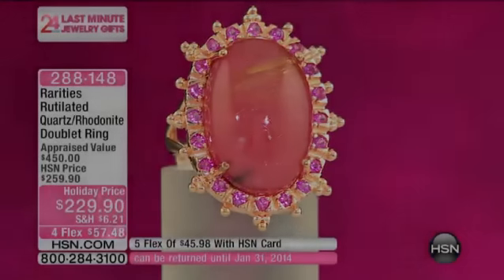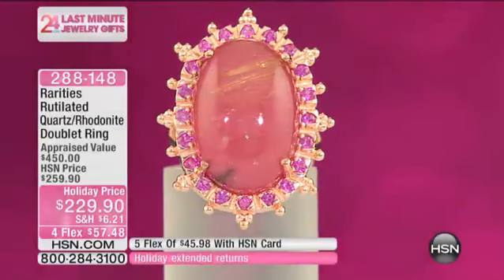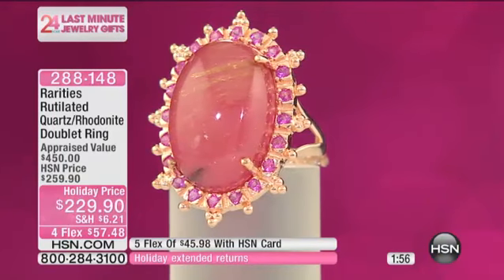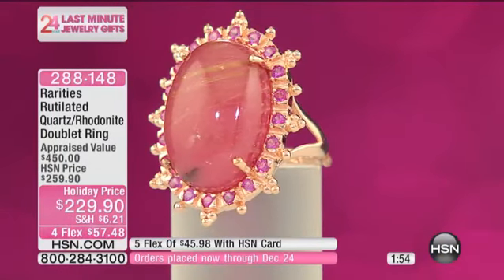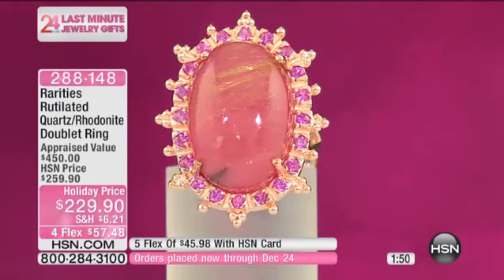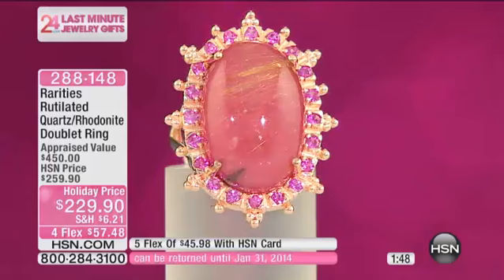We have quite a few amazing specials that are true rarities. Speaking of true rarities, this is Rutilated Quartz with Rhodonite. I have 100 of these available in sizes 6 through 10.